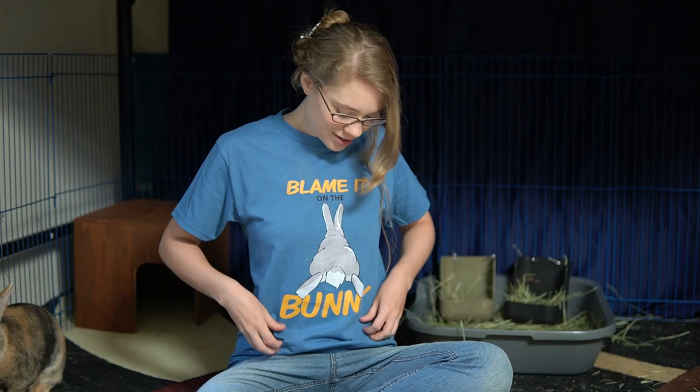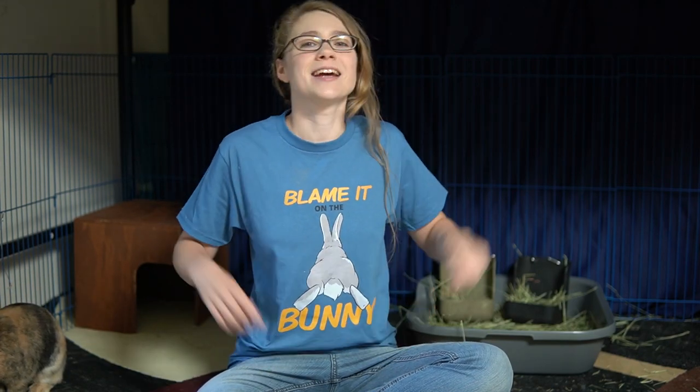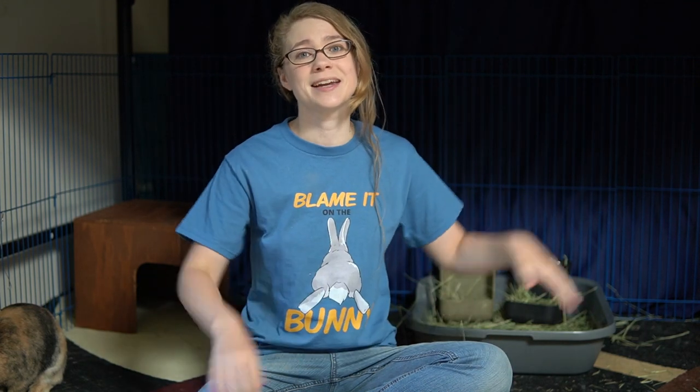Don't forget to check out my merch — t-shirts, tanks, sweatshirts, mugs, bags — see if you like any of the designs. Thank you so much for watching, and I hope we will see you next time.